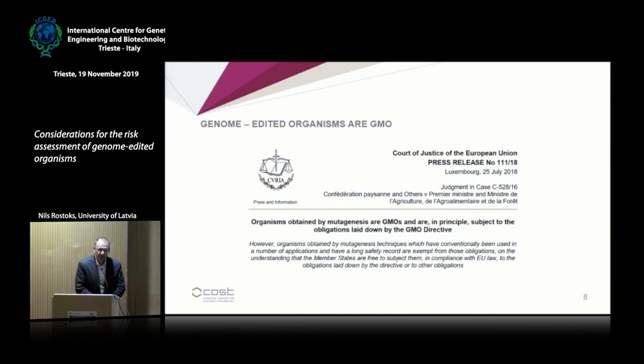However, a little over a year ago, the European Court of Justice produced a judgment stating that organisms obtained by mutagenesis are GMOs, and therefore all requirements laid out in Directive 2001-18 are applicable to these organisms. The current thinking is that organisms produced by mutagenesis techniques are GMOs, but some may be exempt — like those produced by chemical or radiation mutagenesis, which have a history of safe use — while those produced using new techniques are subject to the GMO Directive.